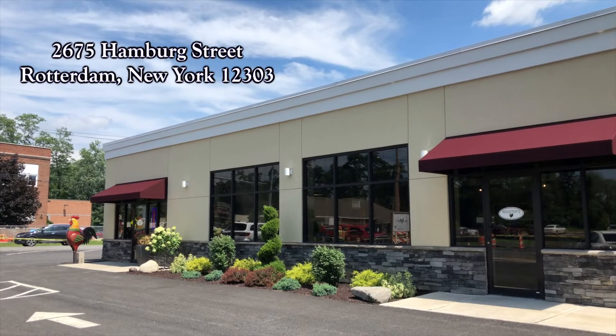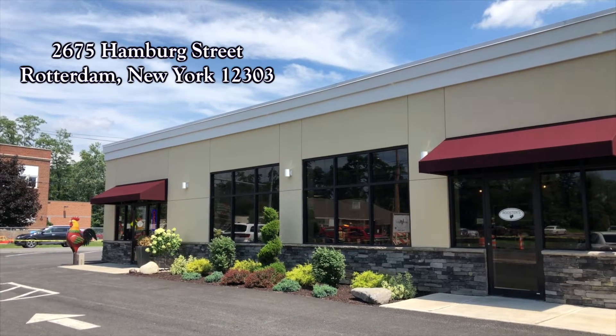Good morning everyone. Jason and Becky here at Roosters New York on Hamburg Street in Rotterdam. This breakfast and lunch spot is new to the dining scene in Schenectady, but it's already making a huge buzz, so we're super excited to try a little food and to show you around.